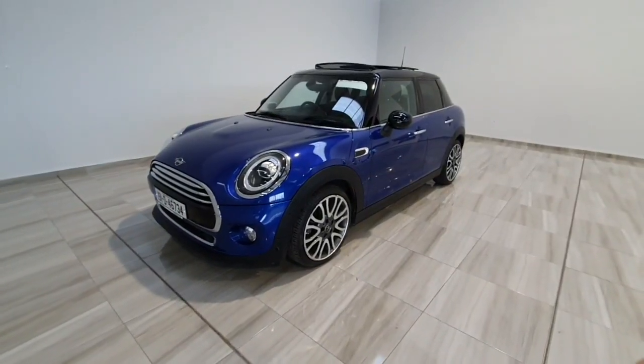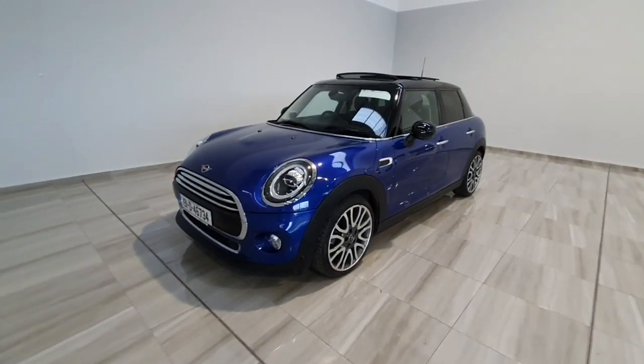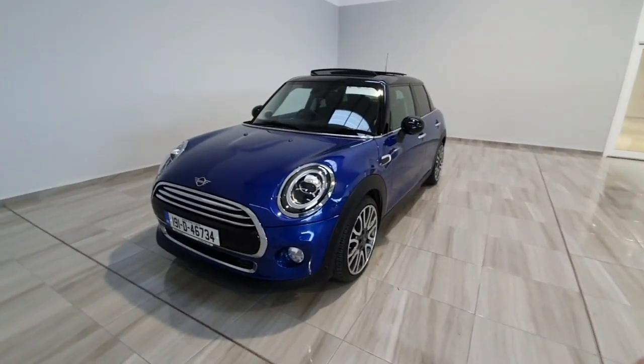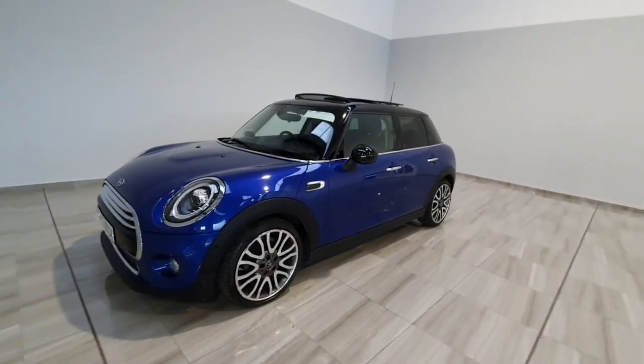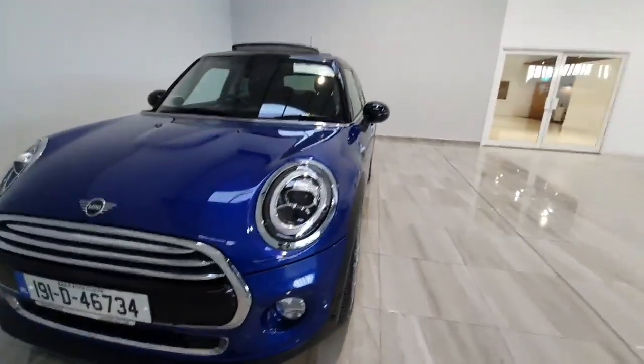Hello and welcome to Finlay Motor Group. Claren's going to show you around this 2019 Mini Cooper exclusive trim that we've just taken into stock. This one is a 1.5 petrol automatic. Being the exclusive trim, it has got a lot of features on it.